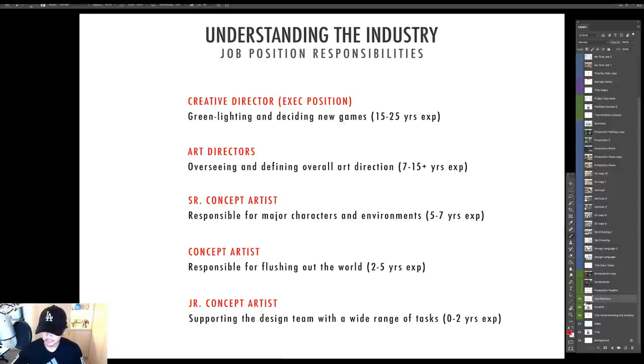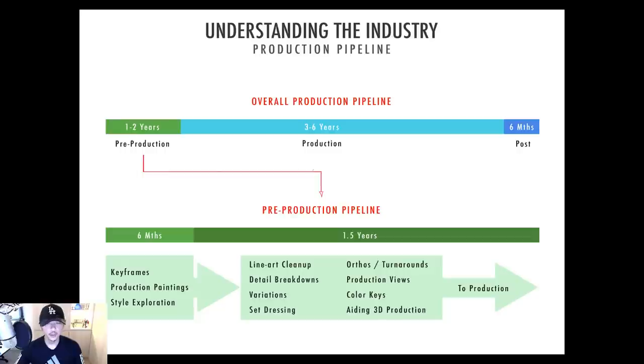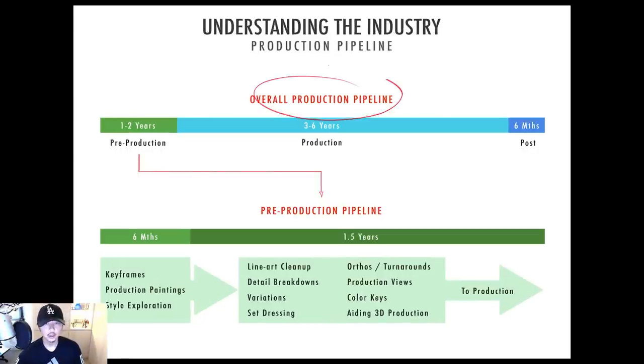Let's break down the production pipeline. Pre-production generally lasts about one to two and a half years, and this time has increased quite a bit in the last 10 years because games have become a lot more complex. Back when I was around, pre-production lasted maybe three to six months for a really big project, but nowadays it's pretty common to do about a year to a year and a half.